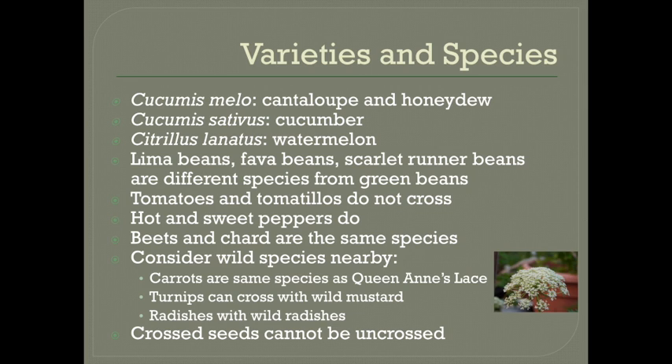And if you have a meadow near your garden, you will need to think about what might be growing out there, because carrots are the same species as Queen Anne's lace. If you have Queen Anne's lace nearby, you might not want to save carrot seeds. Turnips may cross with wild mustard, and radishes may cross-pollinate with wild radishes if there are any. Once a crop has crossed, you can't uncross it, and each generation afterward may be pretty variable, pretty different from year to year. So if that's not something you're interested in, you will have to start over again with new seeds. But if it is, there's no limit to the exploring and experimenting that you can do with testing out new varieties.